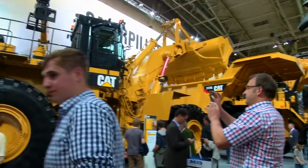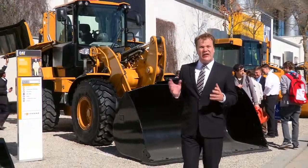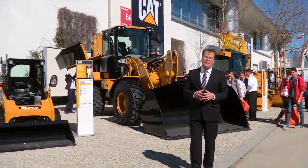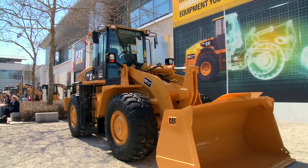On display, we have over 50 machines, including 12 new models. And here, outside of Hall B6, another 4,000 square meters of CAT machines on display.